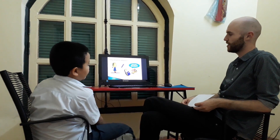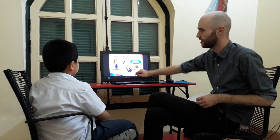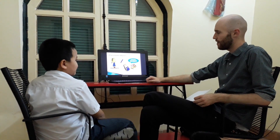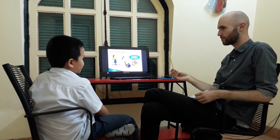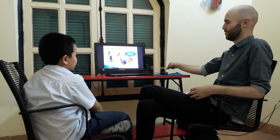Let's check some classroom objects. What is this? It's a bag. Good. And these? Books. They are books. And what's this? It's a pencil. Is it your pencil? No. No, it's my pencil. Okay, good.